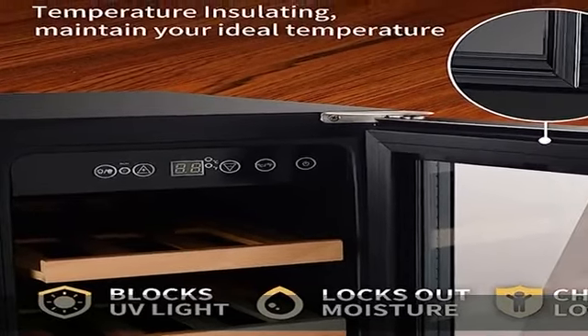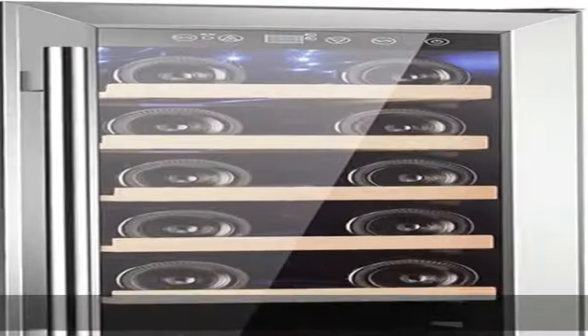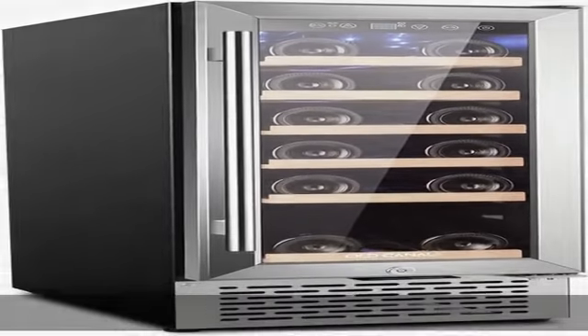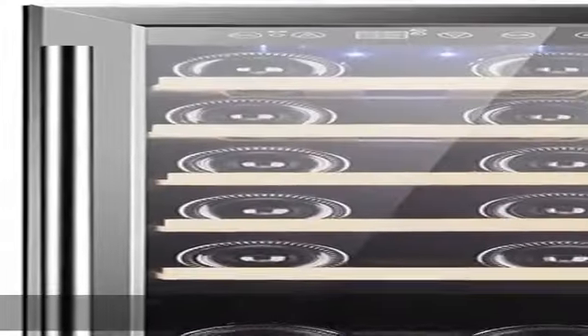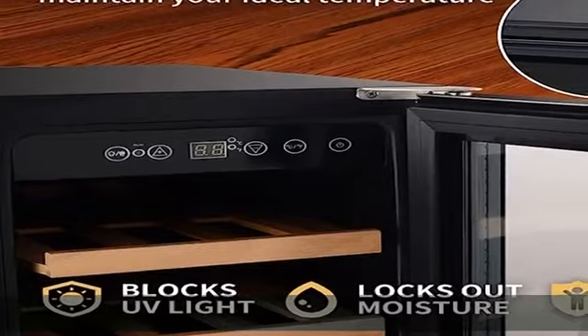Efficient and quiet: designed with an advanced compressor and low vibration design, this wine cooler could protect the sediment of wine from being disturbed, which could enhance the flavor of wines and keep the air fresh.